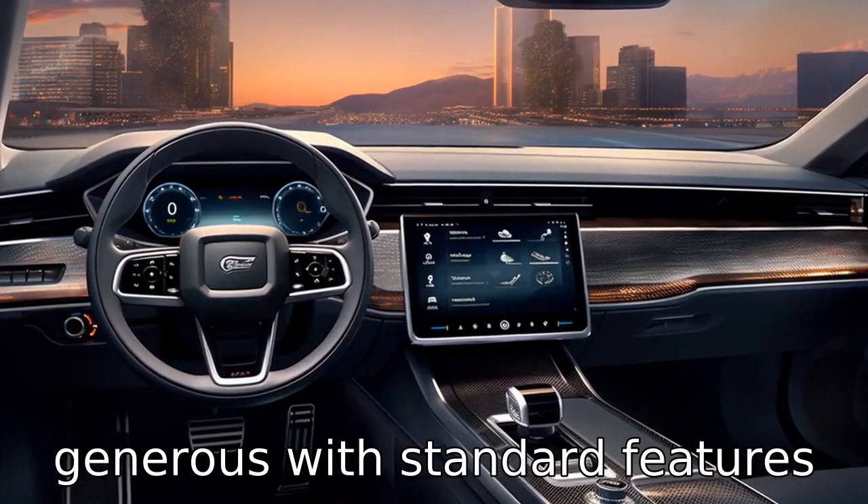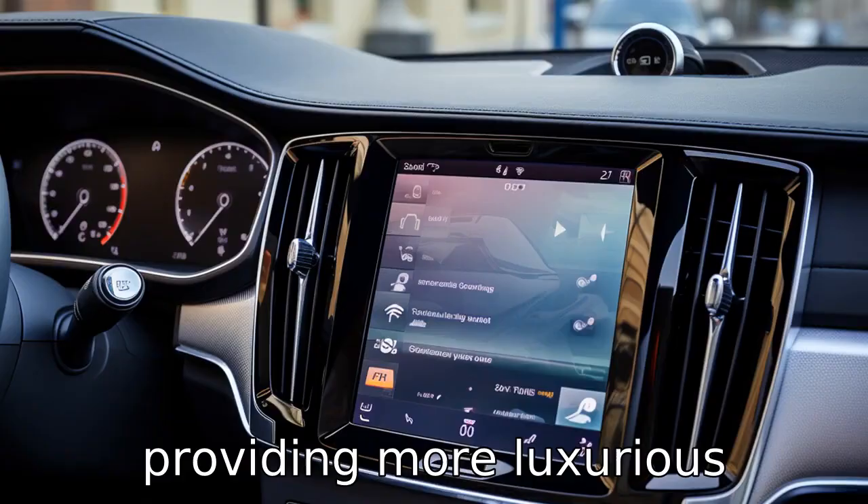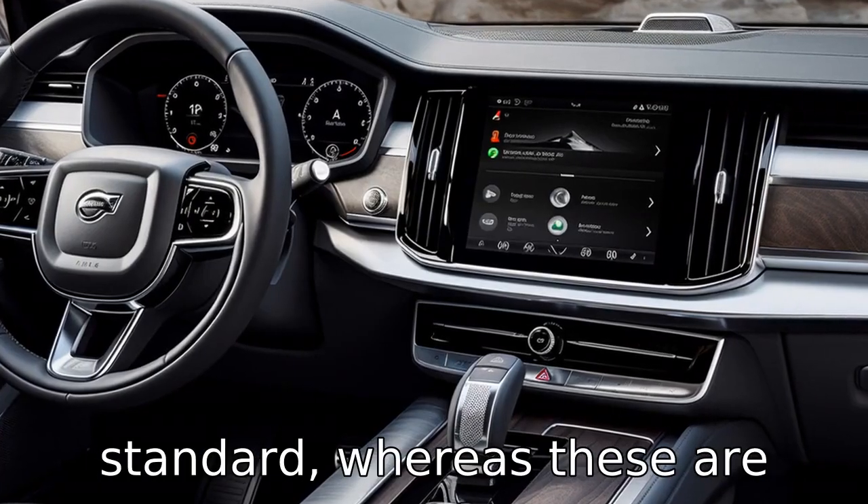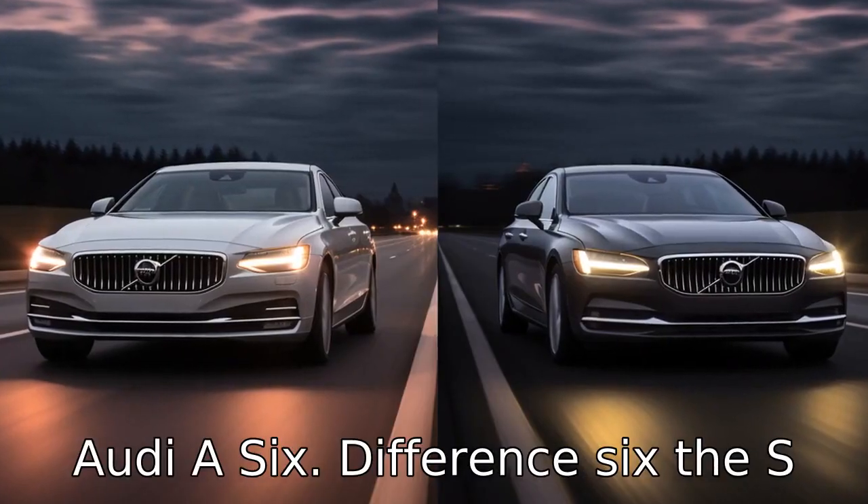Difference five: the Volvo S90 is generous with standard features, providing more luxurious additions such as heated front seats and leather upholstery as standard, whereas these are often optional extras in the Audi A6.